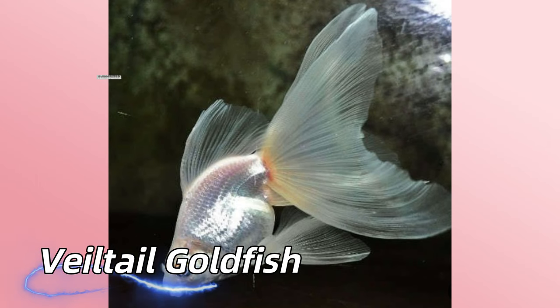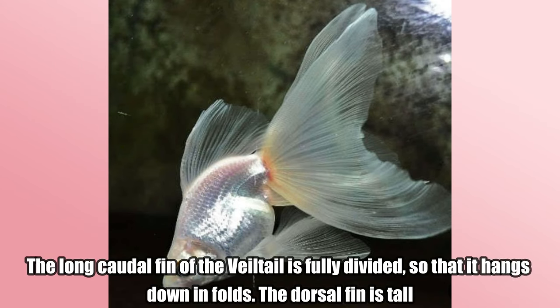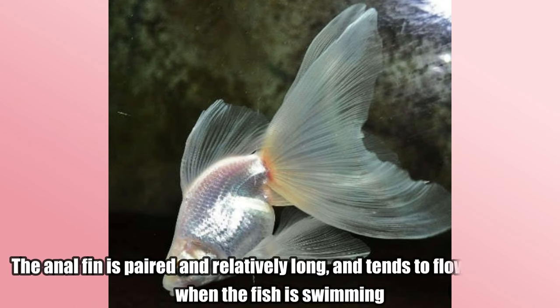Veiltail Goldfish. The long caudal fin of the veiltail is fully divided, so that it hangs down in folds. The dorsal fin is tall. The anal fin is paired and relatively long, and tends to flow vertically when the fish is swimming.